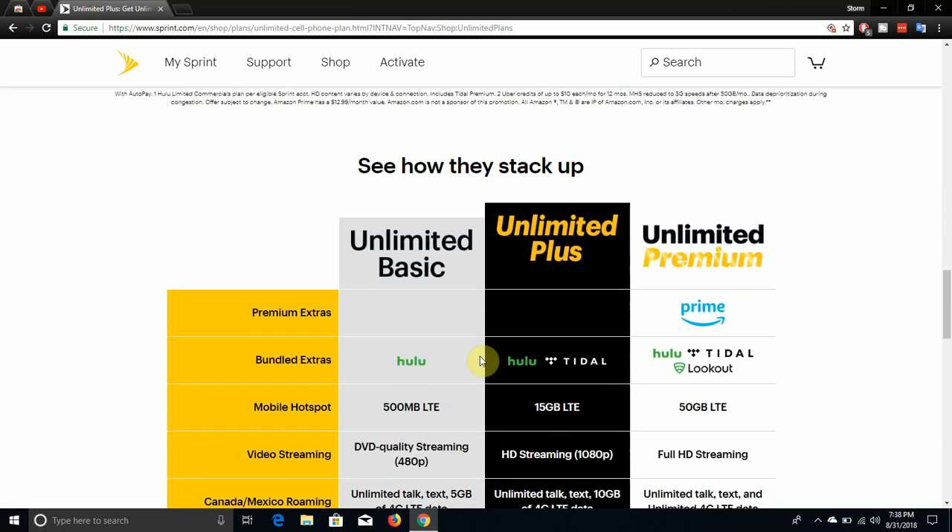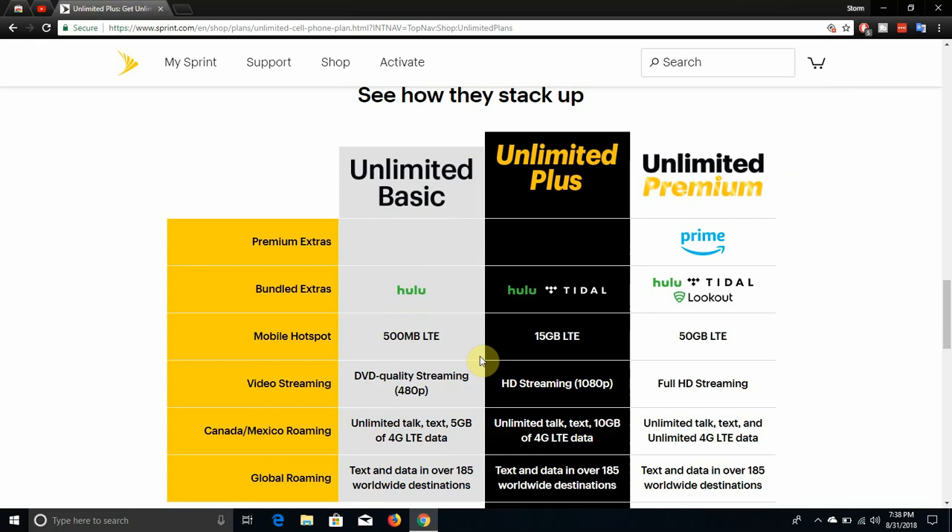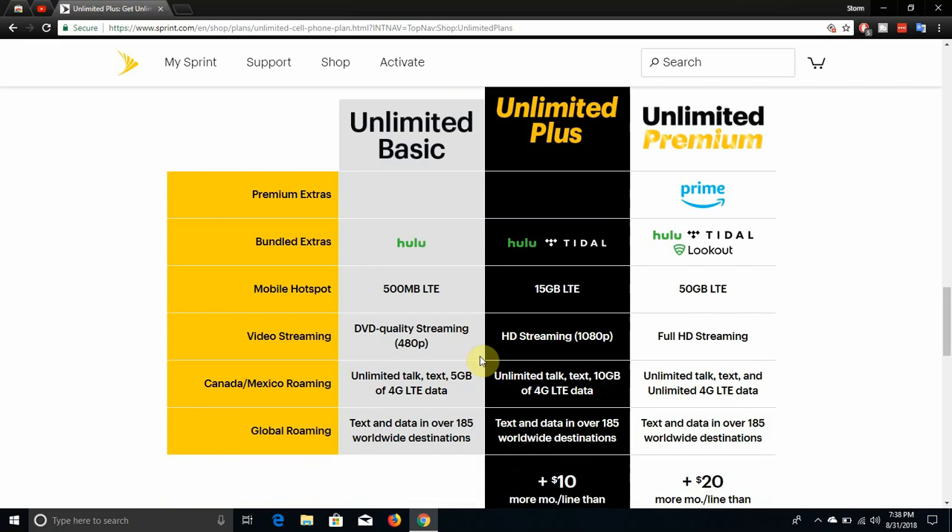If you guys want to see how the three plans stack up against each other, Sprint has a chart. They've got three plans now: Unlimited Basic, Unlimited Plus, and Unlimited Premium. On the Basic plan you get Hulu. On the Plus plan you get Hulu and Tidal. On the Premium plan you get Hulu, Tidal, and Lookout Premium Plus. Mobile hotspot on the Basic plan throttles after 500MB, on the Plus plan after 15GB, and on the Premium plan after 50GB.